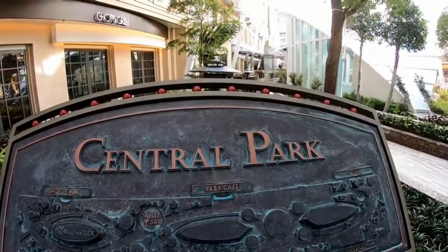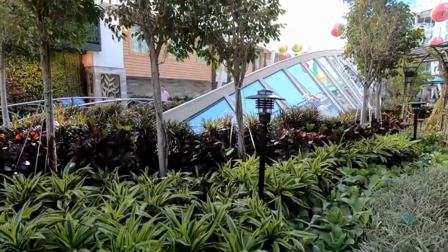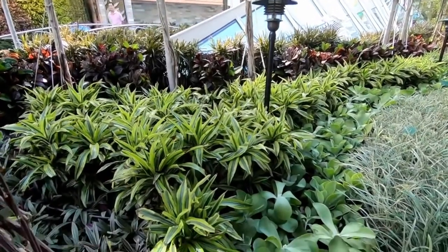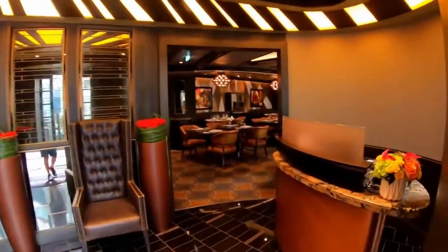Symphony of the Seas also has a central park with over 20,000 tropical plants and trees. The ship also has 22 restaurants that offer a variety of cuisines.